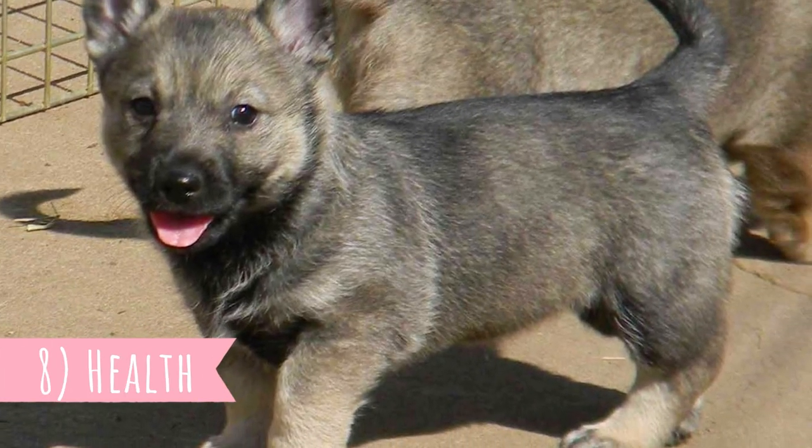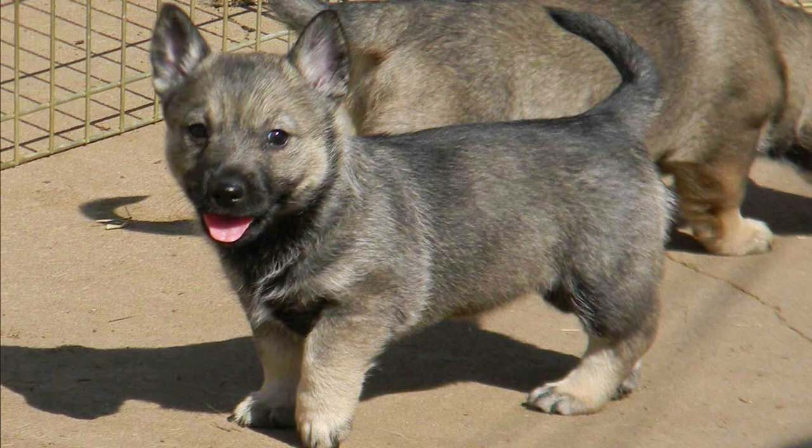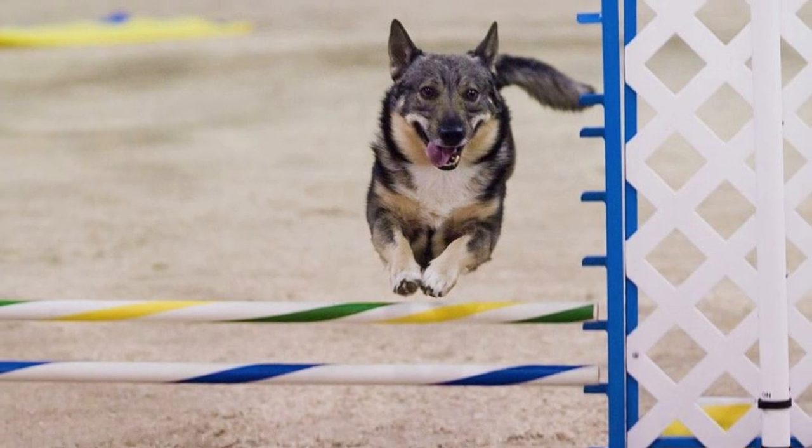Number eight: Health. This is a generally healthy dog breed with a great lifespan of between 13 to 15 years. The only common health issue is progressive retinal atrophy; occasionally they can also suffer from hip dysplasia. They can have problems living in hot climate areas, so it's important to provide them access to water at all times and provide a cool place around your home when it's hot outside.